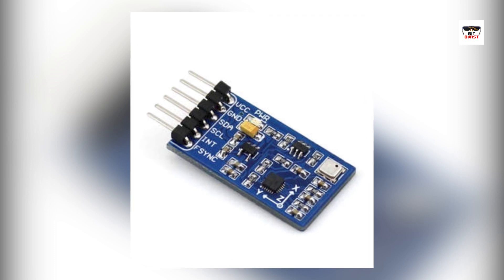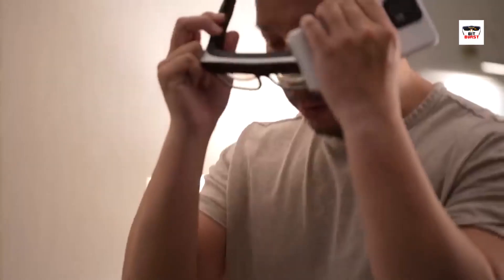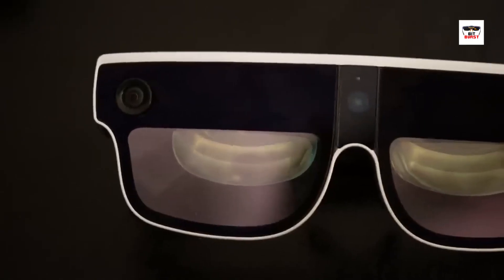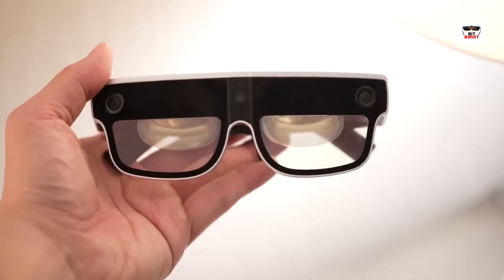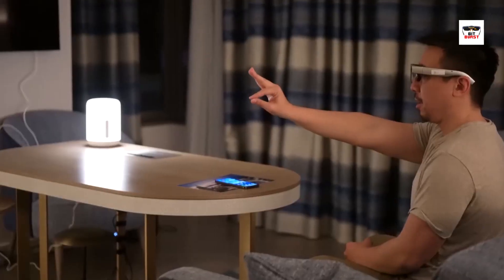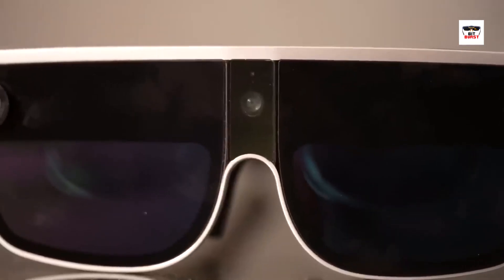Sensors, such as gyroscopes and accelerometers, track the user's head movements. This enables the device to adjust the displayed content in real-time based on the user's perspective. And none of this would be possible without wireless connectivity, allowing the glasses to access and display real-time information from the internet. All these technologies work together to create a seamless blend of the physical and virtual worlds right in front of your eyes.